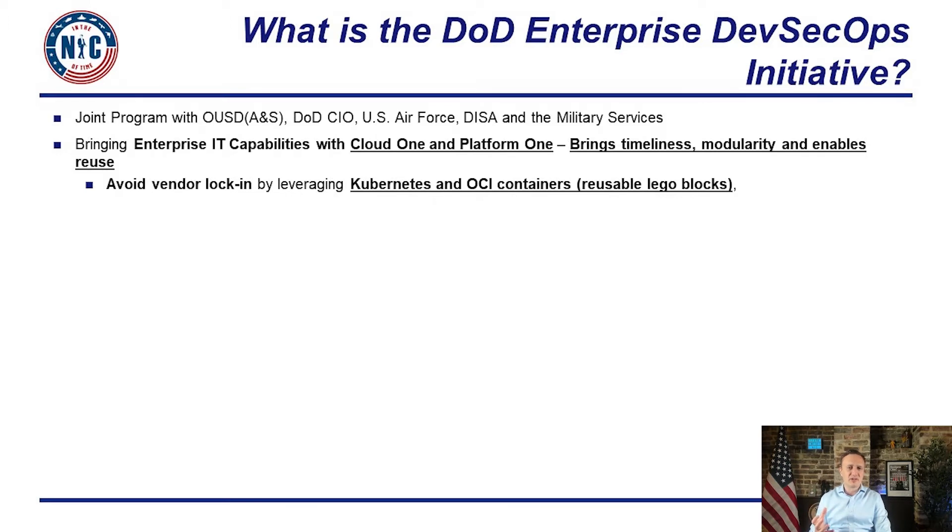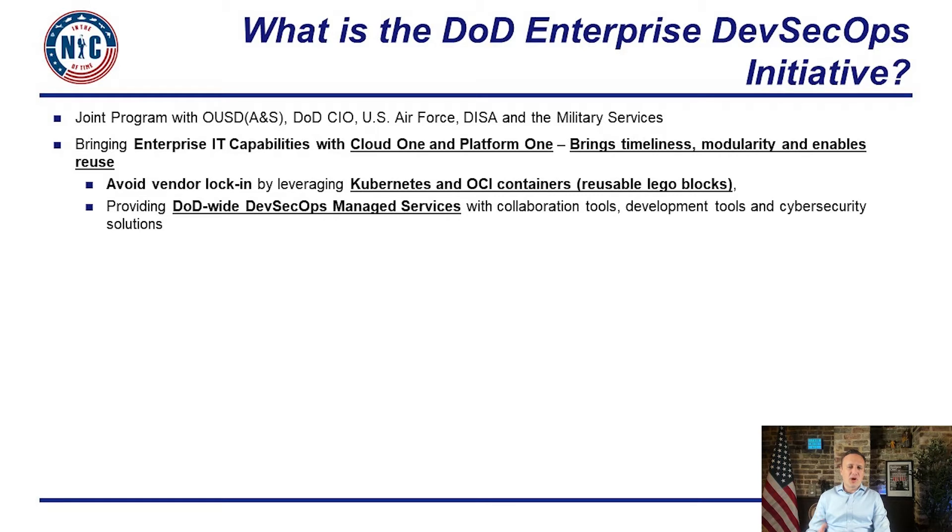The second enterprise service we created was PlatformOne, a DevSecOps team that can run a DevSecOps platform anywhere — whether it's on the jet, a bomber at the edge, on the classified cloud, on the commercial cloud, or completely air-gapped. PlatformOne is enabling teams to get started and streamline the adoption of DevSecOps very rapidly.